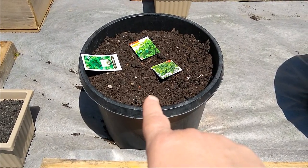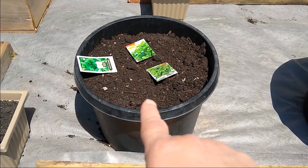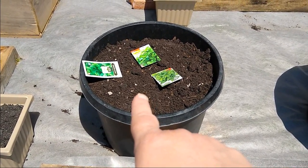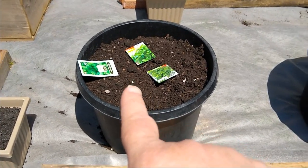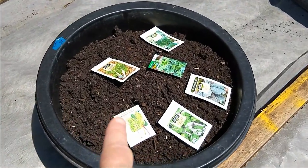If you have any local dairy or beef farms in your area, don't be afraid to knock on their door and say, 'Hey, do you have any mineral buckets that you'd be willing to get rid of?' That's how I got that one and this one.